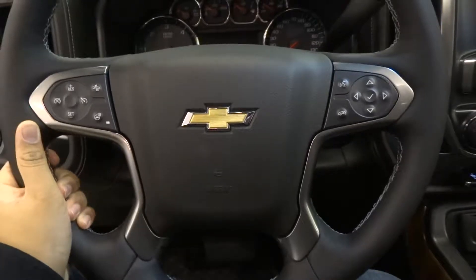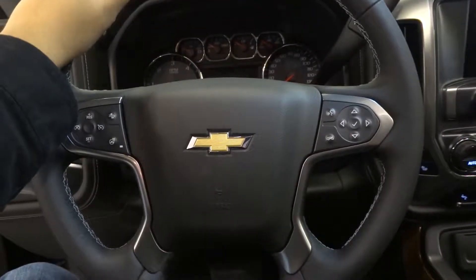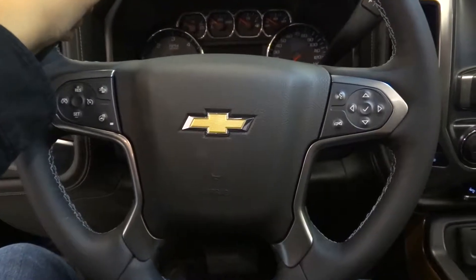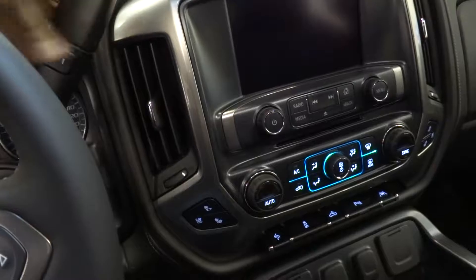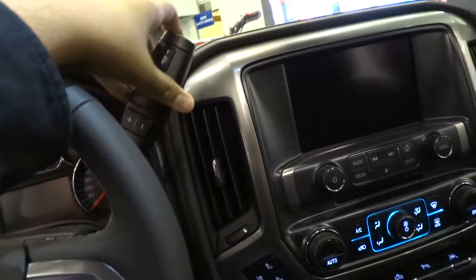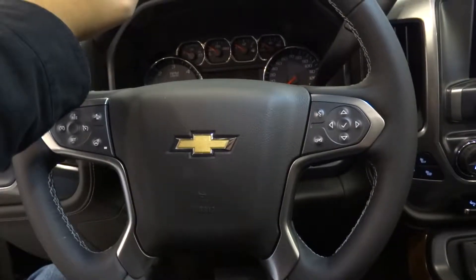The Silverado 1500 comes with electric assist rack and pinion power steering on a 4-spoke leather wrapped steering wheel with multi-function controls in the top two spokes. The Silverado LTZ now comes standard with an 8-speed automatic gearbox with overdrive, manual shifting, and tow haul mode as well.